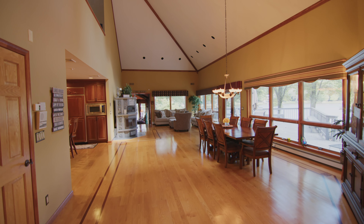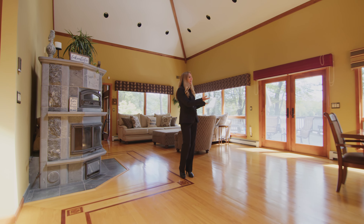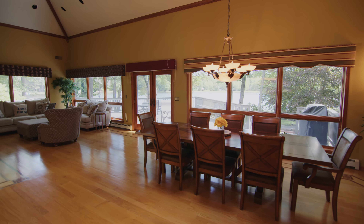Check out this amazing great room with vaulted ceilings. It's an open floor plan with amazing lake views — it's like you'd have your own private lake.